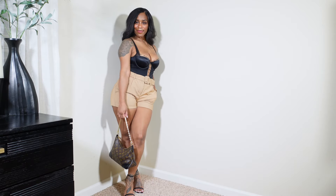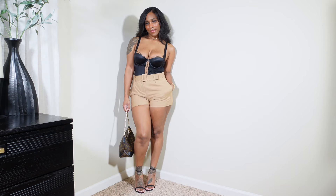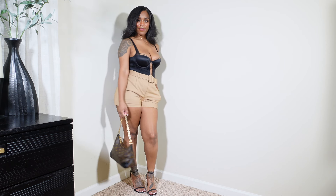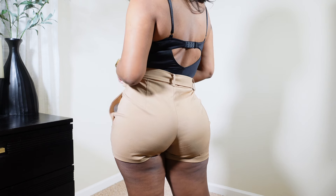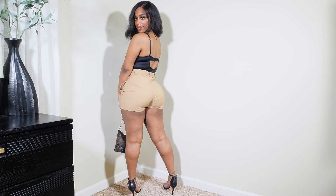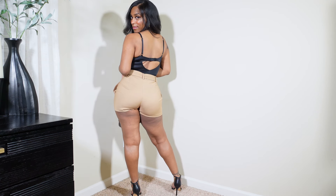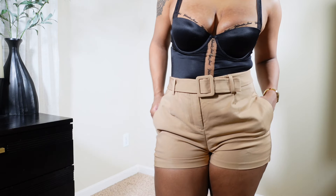They only had one left on the website and I was not leaving without it. I immediately pictured tan shorts with this teddy — I think it's because I really wanted to play up the mesh and the kind of nude look. I like the way it came together. Let me know what you think!